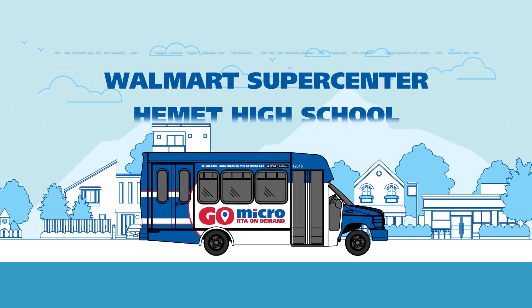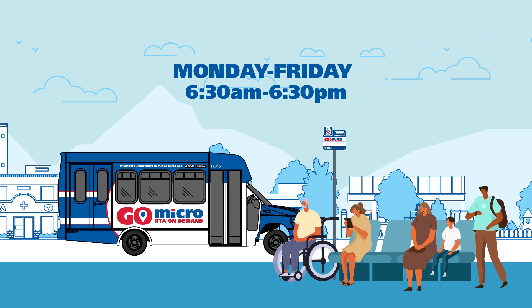GoMicro will get you where you want to go. Buses are ADA-friendly, seat up to 12 passengers, offer bike racks, and come with free Wi-Fi. They operate 12 hours a day, every day.